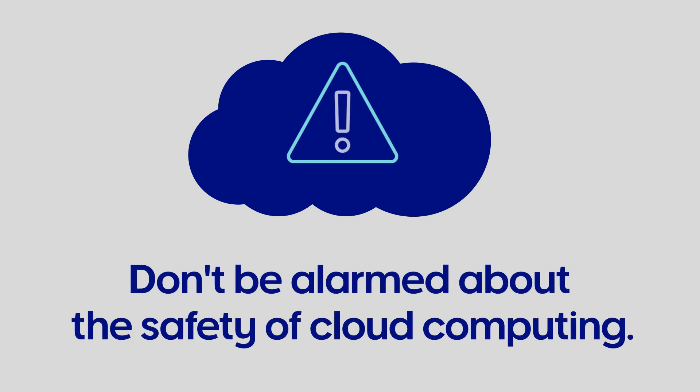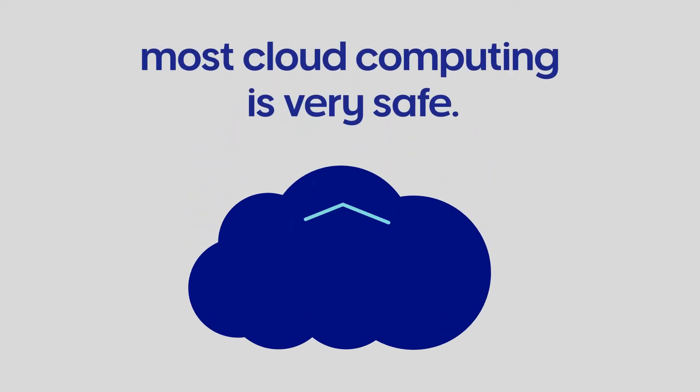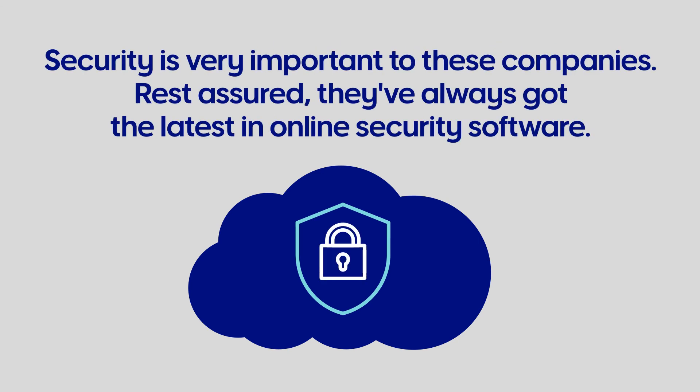Don't be alarmed about the safety of cloud computing. While we'd recommend using a major provider to avoid the risk of losing your data, most cloud computing is very safe. Security is very important to these companies — rest assured, they've always got the latest in online security software.